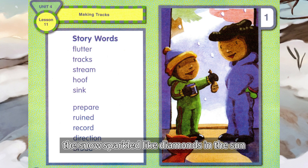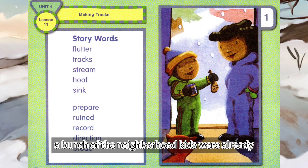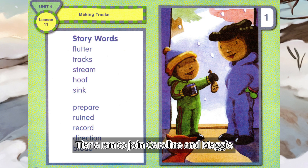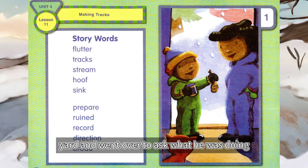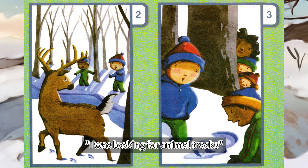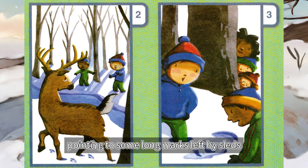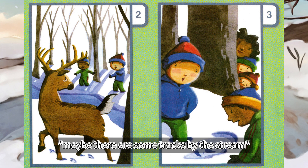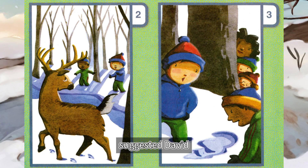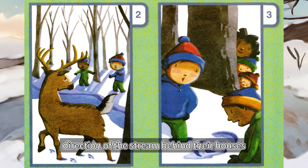The next morning, the snow sparkled like diamonds in the sun. When Jordan and Tiana went outside, a bunch of the neighborhood kids were already making a snowman. Tiana ran to join Caroline and Maggie. David, who had been making a snow fort, saw Jordan squatting down in his front yard and went over to ask what he was doing. I was looking for animal tracks, explained Jordan, pointing to some long marks left by sleds, but it looks like someone has ruined any tracks the animals left. Maybe there are some tracks by the stream, suggested David. David ran to tell his mom where they were going. Then the boys started to walk in the direction of the stream behind their houses.